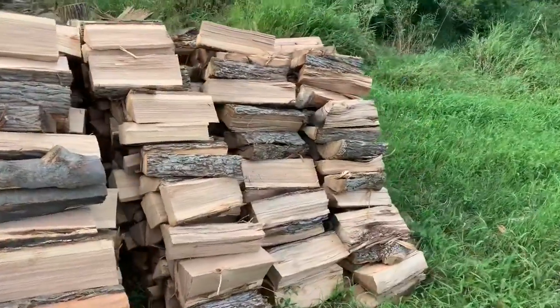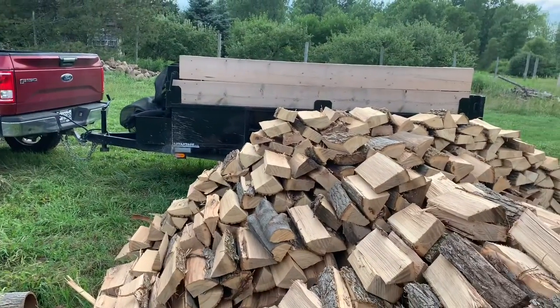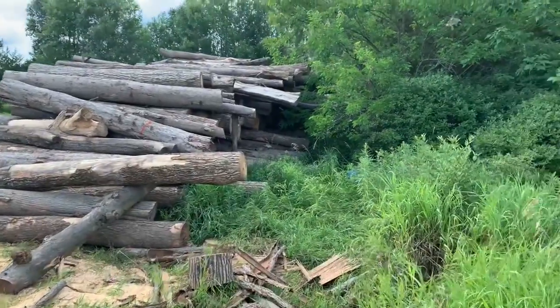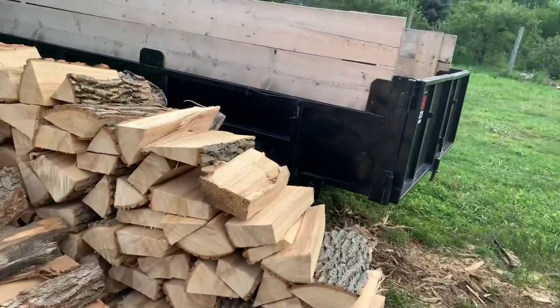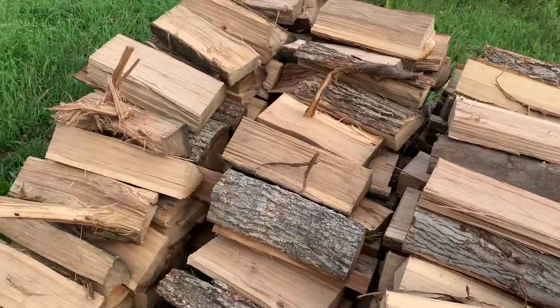I'm just gonna load up the trailer and put you guys on time-lapse. I sell a full cord for 320 bucks — 20 bucks to deliver it and 300 for the wood. As you can see, I buy logs. Let me take you around the front so you can see them — really nice stuff, nice big wood: ash, beech, maple, and there's some hickory in there as well.